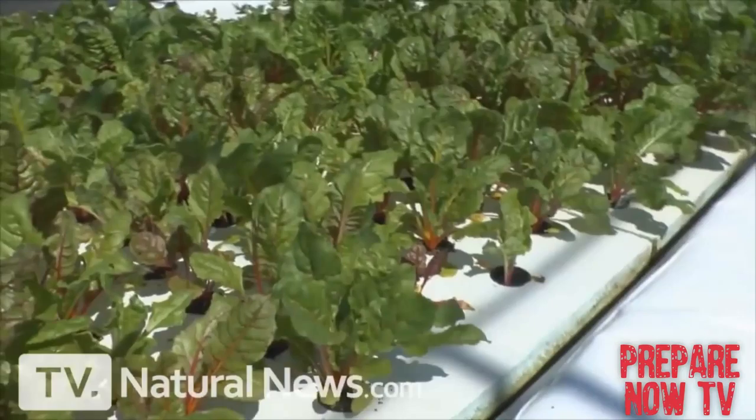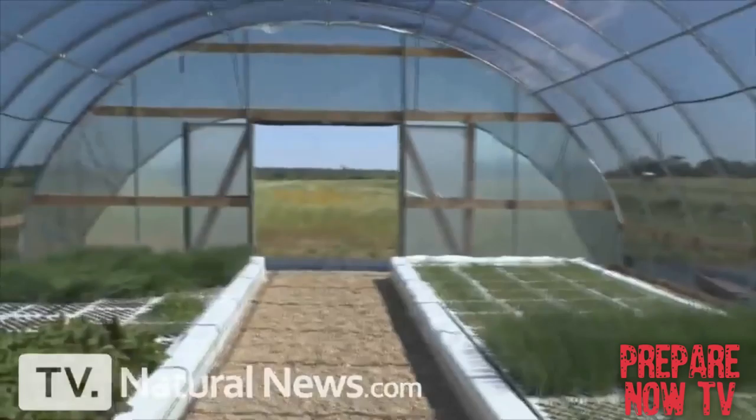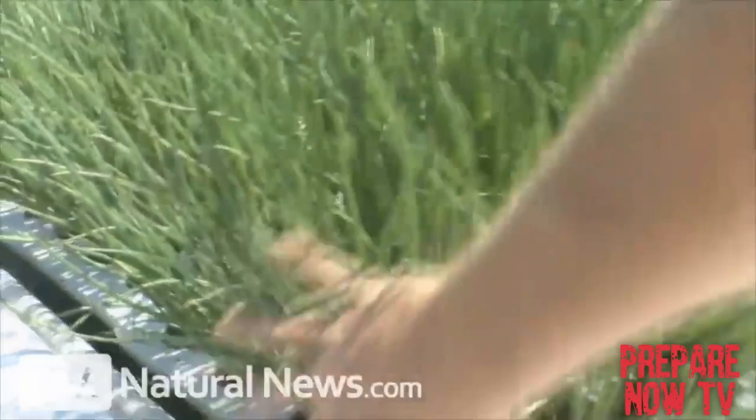There's even more to this story. Underneath these floating rafts — you probably won't even be able to see them yet — but there are thousands of freshwater shrimp. They're going to grow to the size of large lobsters, bigger than my hand. At the same time these plants are being grown, they're producing shrimp as a source of food, plus they've got fish in the water tanks. This is a food production mecca right here in the middle of central Texas.